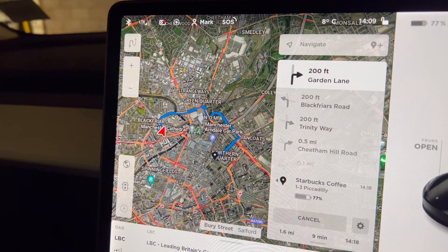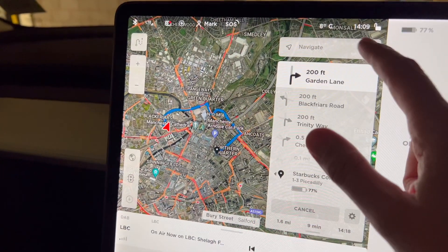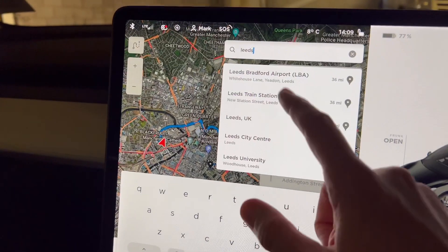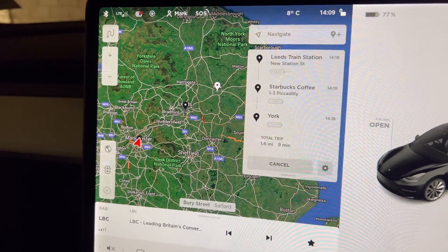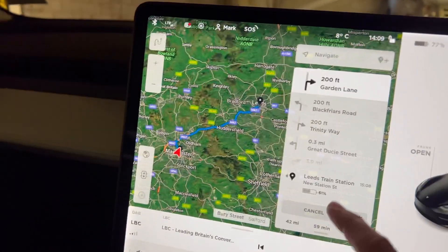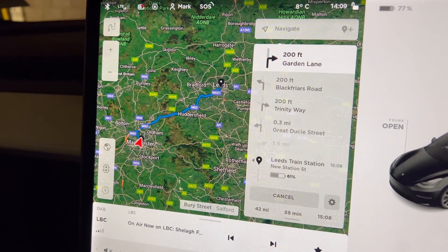The only thing you can't do is remove individual waypoints once they're in — you have to cancel the entire trip. You also can't move the waypoints around. You can, however, add more. Let's say we want to stop at Leeds Train Station on the way. What it does is add it above the previous waypoint, which is a bit random, because now we're going to Leeds first, then back to Manchester, then back to York.